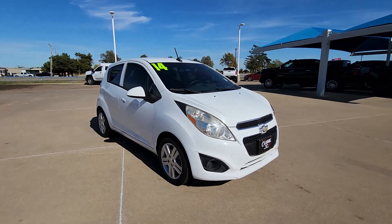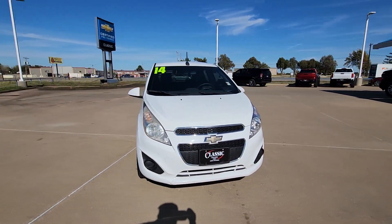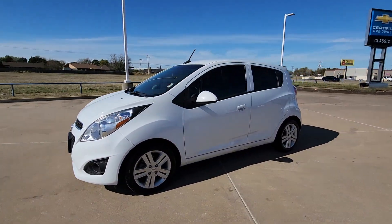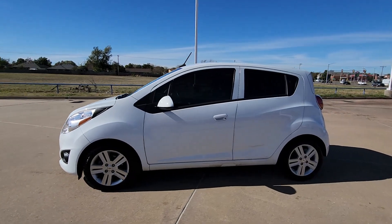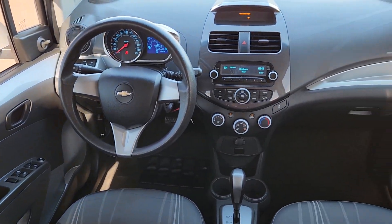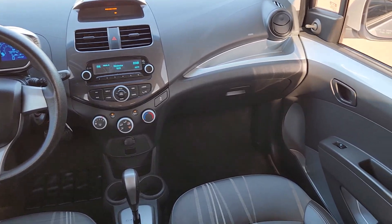The following are some of this vehicle's highlighted options: electronic stability control, aluminum wheels, rear spoiler, traction control, intermittent wipers, tire pressure monitoring system, adjustable steering wheel, automatic headlights, trip computer, and driver vanity mirror.